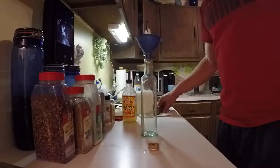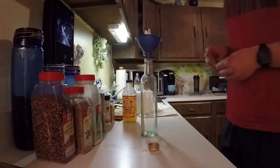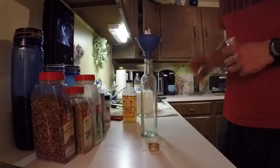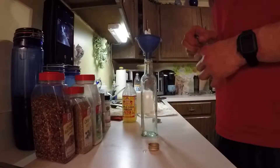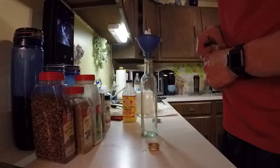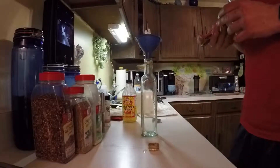Hey everybody. I figured I'd go into what's actually in my salad dressing and why I put some of the things I put in it. If anybody's looking for a low-calorie salad dressing, I'd recommend this.